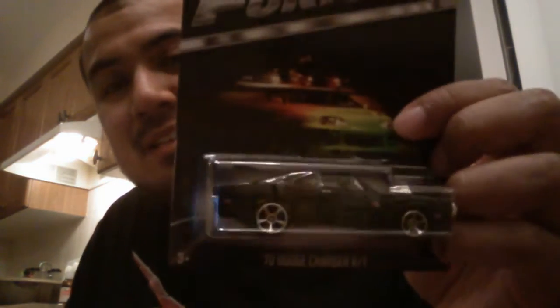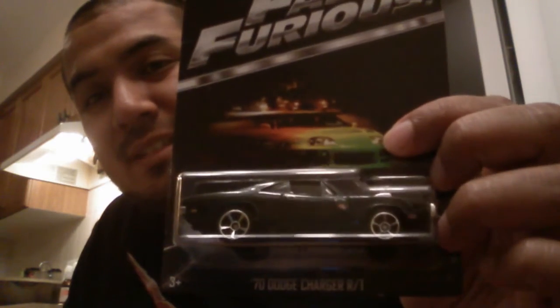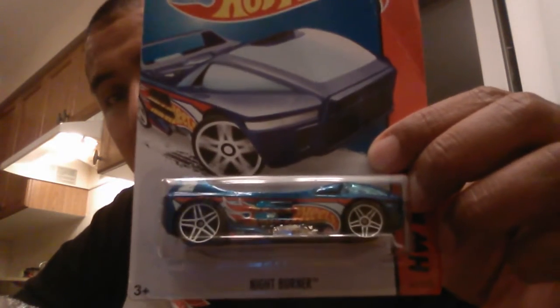I have this already but it's one I can crack open now — the Fast and the Furious 1970 Dodge Charger. Pretty sick, can never have too many of these. This series is wow. And this is the one the trade was specifically for — the Night Burner that I needed.